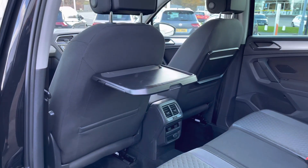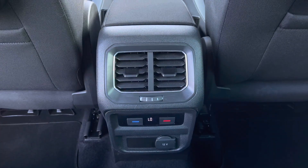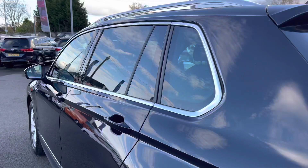You also have the pull out plastic trays on the back of the two front seats to keep the kids occupied on those longer journeys. And you also have the benefit of a three zone climate control, so the passengers in the back can be in control of their own temperature settings.